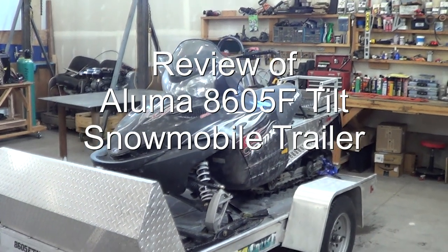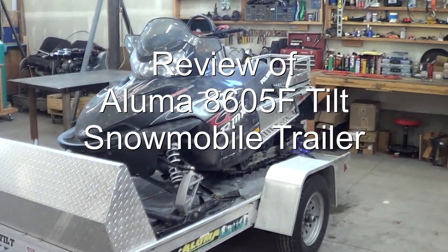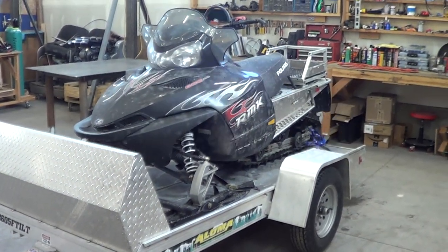35 years ago I sold all of my snow machines and swore on a stack of Bibles that I would never own one of these unreliable piles of crap ever again.